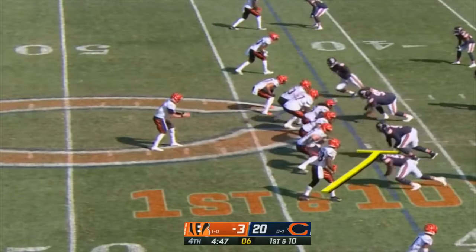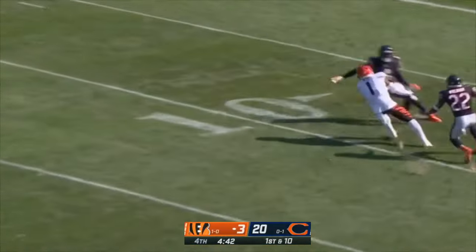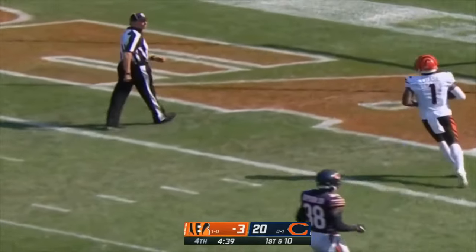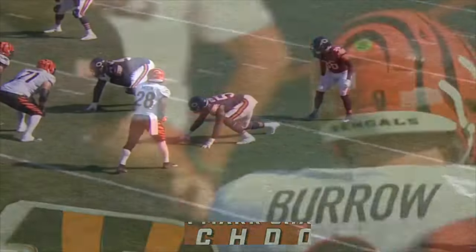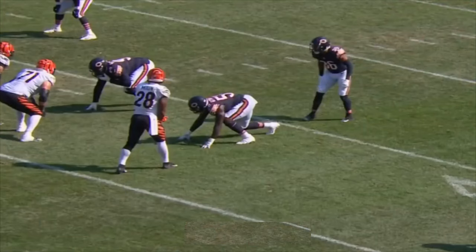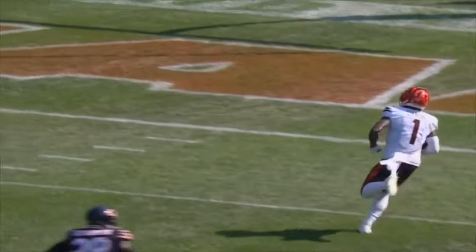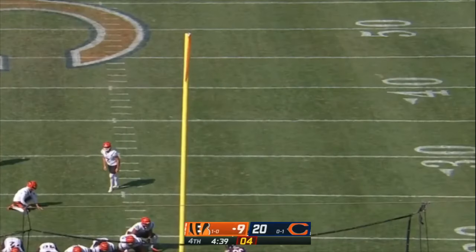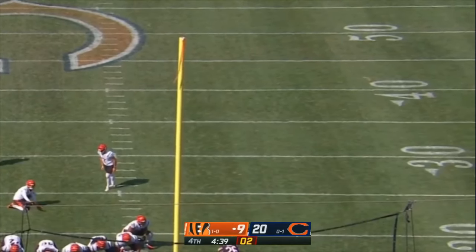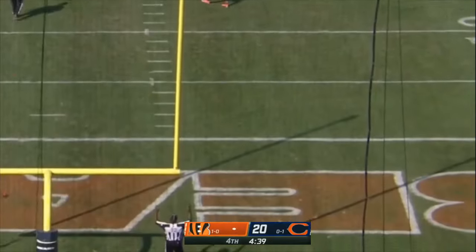Watch Joe Mixon help out in pass pro — just get a piece of the edge. Burrow looking deep for Chase — Chase makes the adjustment and Chase will walk in for his second touchdown of the season. McPherson connects for the second time this year. Extra point by McPherson is good.